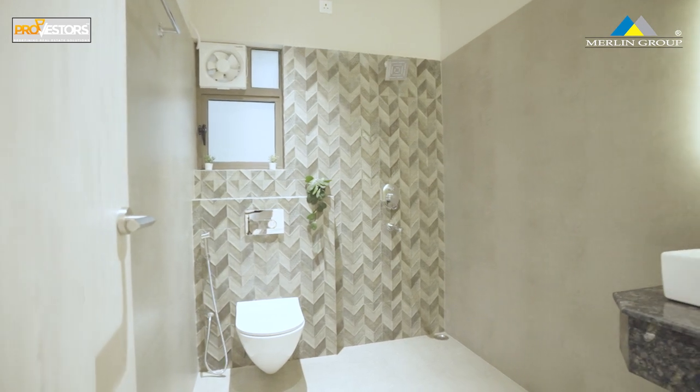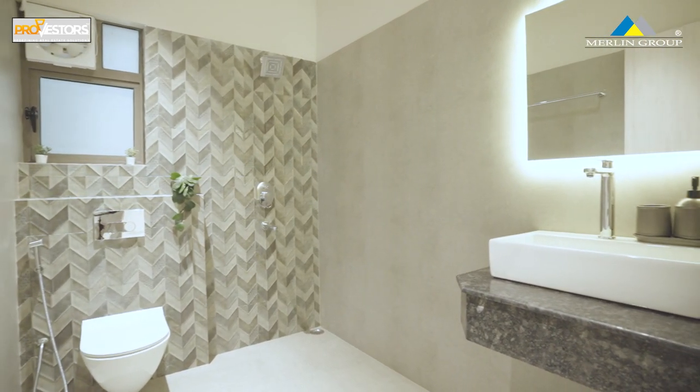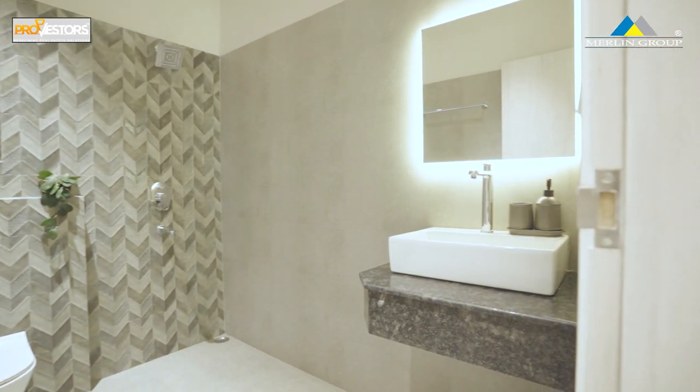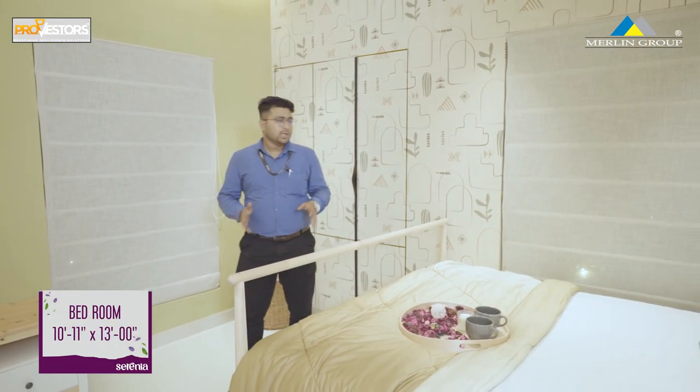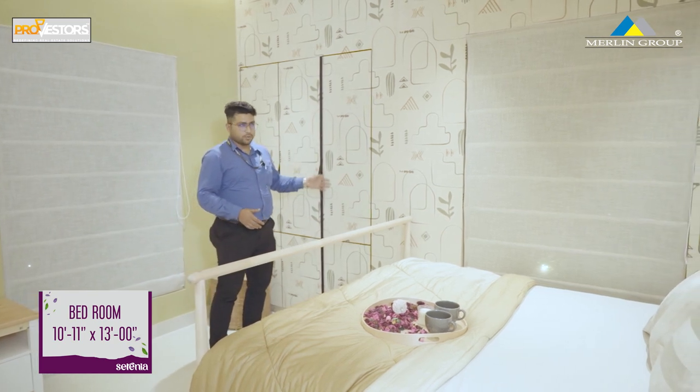We have a granite top and branded fittings. The master bedroom dimension is 13x11 feet. We have a queen size bed and a 3-door wardrobe space.